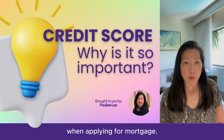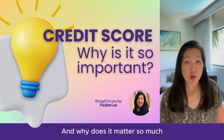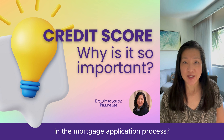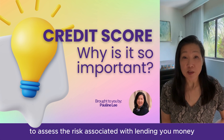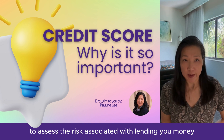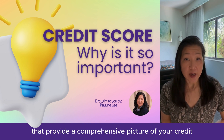Understanding your credit score is crucial when applying for a mortgage. But what exactly is it, and why does it matter so much in the mortgage application process? Lenders rely on credit scores to assess the risk associated with lending you money. Your creditworthiness is based on a range of factors that provide a comprehensive picture of your credit management habits.